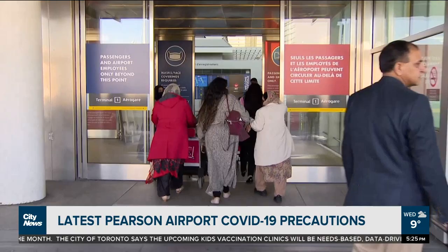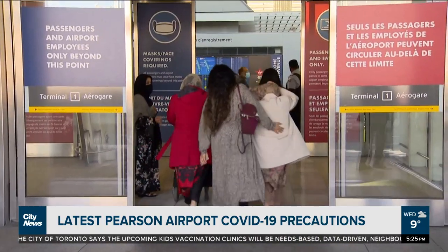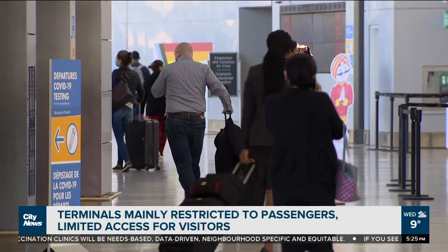With cold weather on the way, maybe you're looking to fly out somewhere. But what happens if you haven't flown out of an airport for some time? Well, there are big changes you should know about, including here at these doors. One of the first things people are going to see that might be a little bit different if they haven't travelled in a while is that only passengers and employees are allowed inside the terminal.